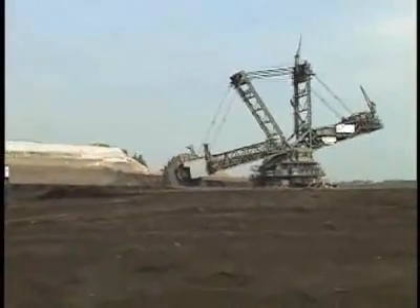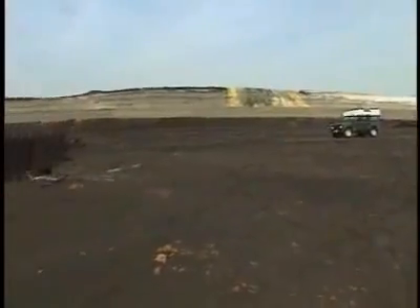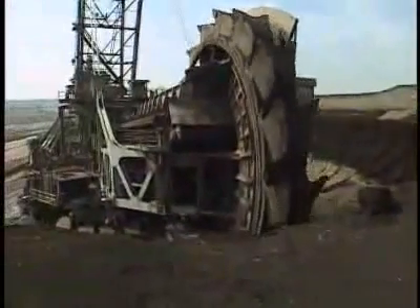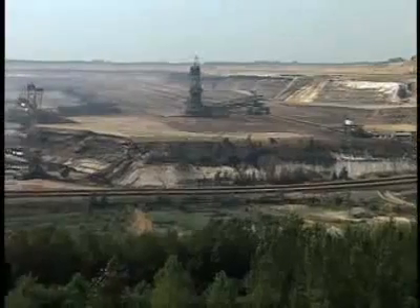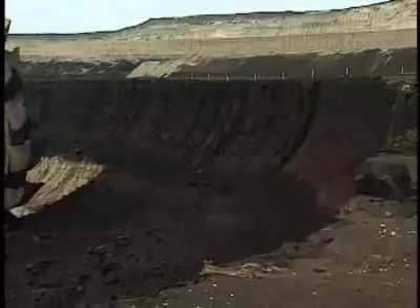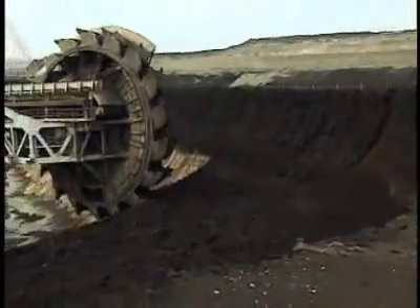Bucket wheel excavators are coal mining machines. Germany's Rhineland is abundant with underground layers, or seams, of brownish lignite coal. First, the top layers of earth — the overburden — is chewed away. Here, you can clearly see the dark coal seam under the sandy overburden.